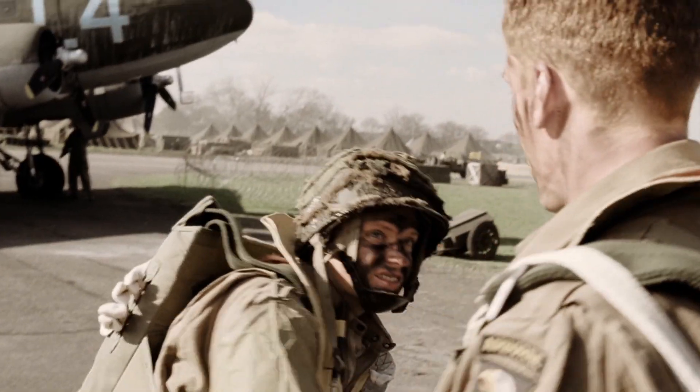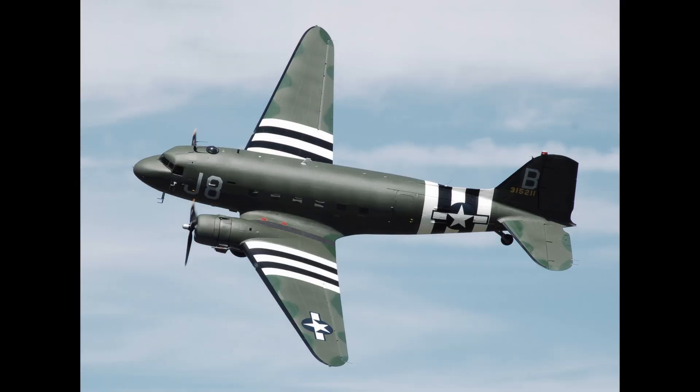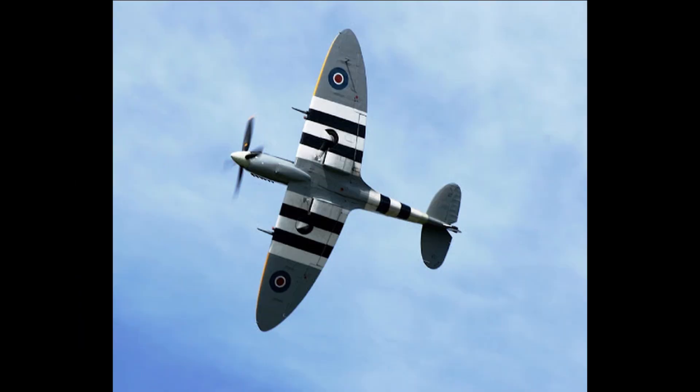Episode Two of Band of Brothers, titled 'Day of Days,' is our actual drop from the C-47s. We see the C-47s painted in D-Day invasion stripes that would adorn all twin-engine and single-engine planes flying on D-Day, so that ground and naval forces could identify them as Allied. Four-engine aircraft would not receive D-Day stripes, as there were no prolific four-engine aircraft being flown by the Luftwaffe at the time.